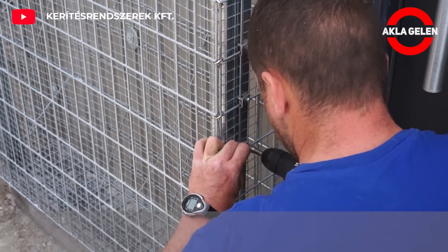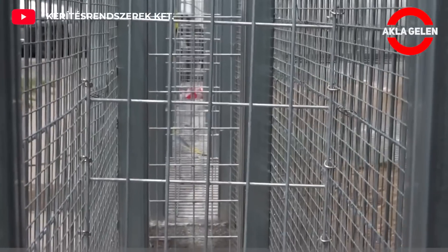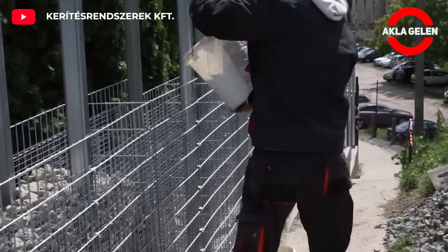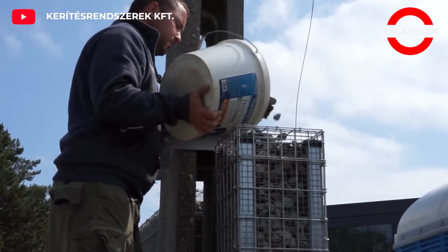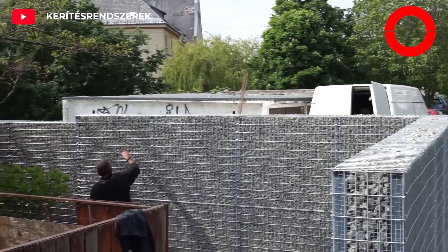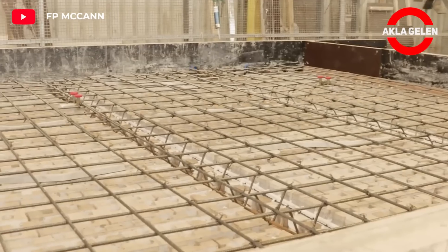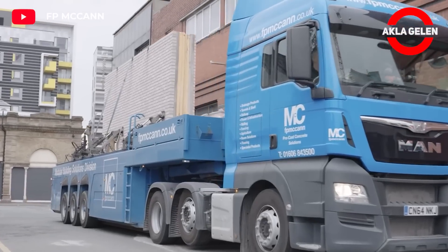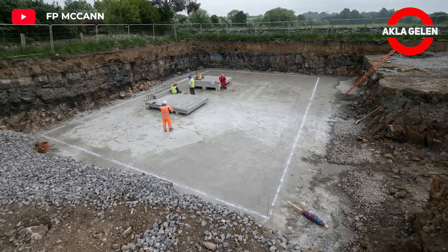When installed correctly, gabion walls can last for years. This company produces precast concrete suitable for all types of construction projects, such as walls, beams, columns, floors, stairs, window and door sills. Now we will see a prefabricated tank built with this prefabricated concrete.